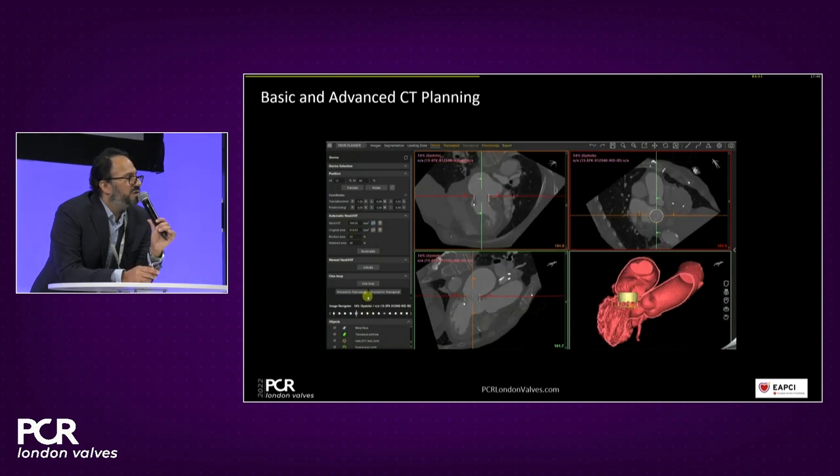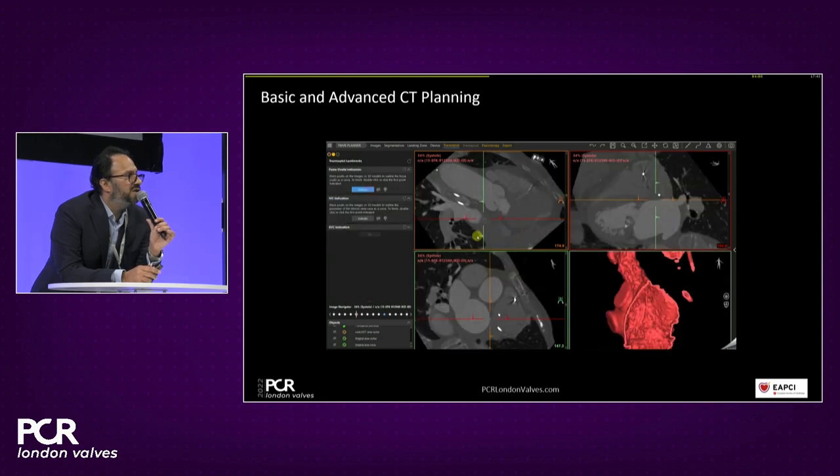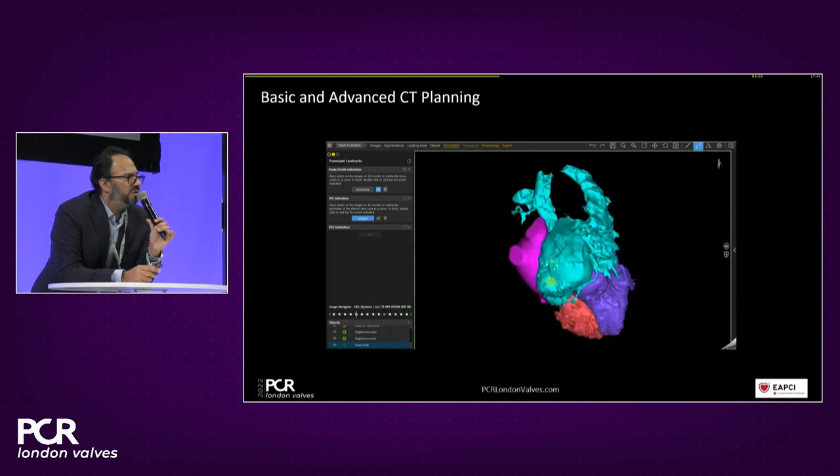The Sapien valve is implanted in the opposite orientation to the aortic position — about 20–15% atrially placed and 70–85% ventricularly placed. We can adjust height, translocation, and angulation to assess impact on the neo-LVOT area. This is particularly important because there is a degree of uncertainty about what the interventional cardiologist can control at the time of procedure, so incorporating a margin of error for deployment zone, height, and angulation is essential.